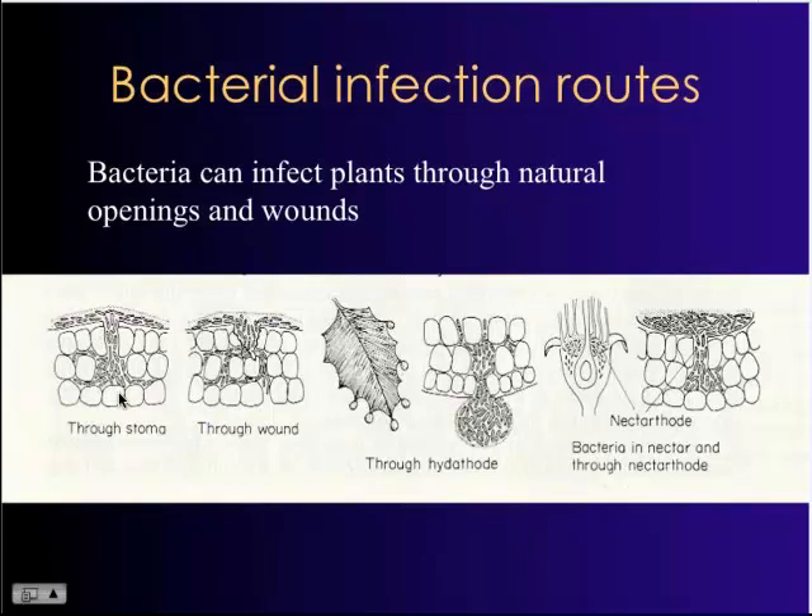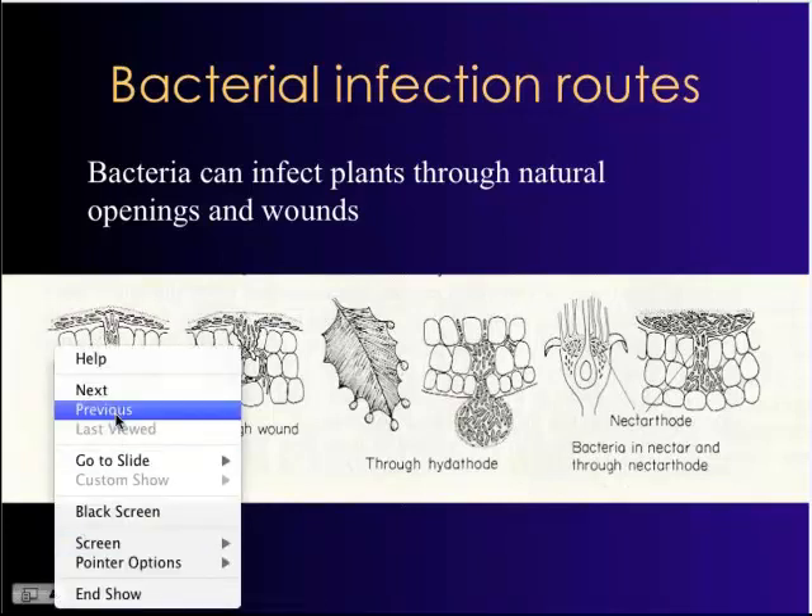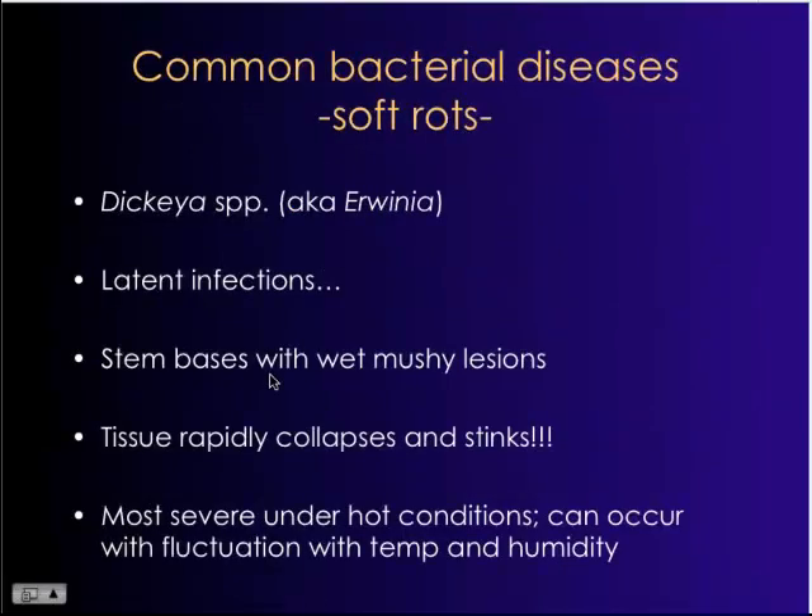I want to talk briefly about another important group of pathogens that rely on irrigation for movement, primarily within a nursery. Bacteria — what separates them from fungi is that they can't actively penetrate plant tissue. They have to get in through a wound from a stressed plant or a natural opening: stomates, hydathodes, and nectathodes are the primary ways that bacterial cells enter the plant.